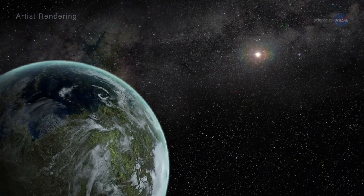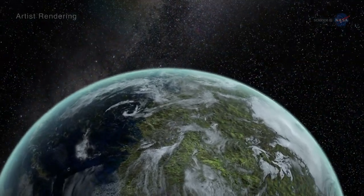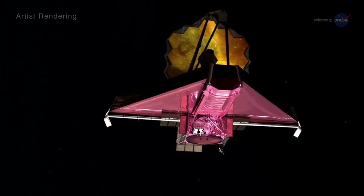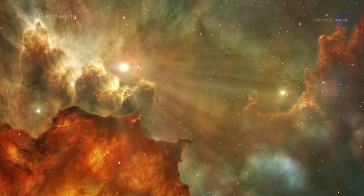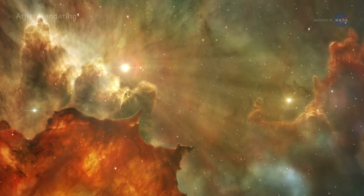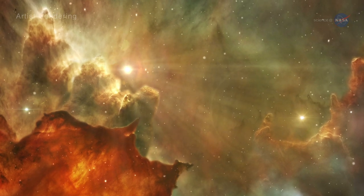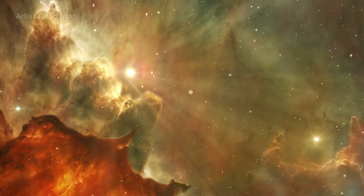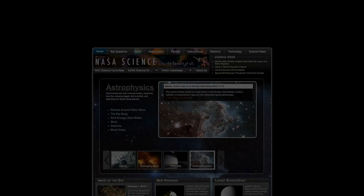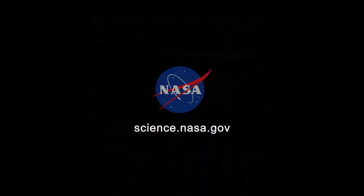Webb will also zoom in to study newly discovered super-Earths. Using a technique called coronography, the telescope will even be able to find planets on its own. There will no doubt be surprises, in addition to exoplanets, along the way. The science community is very creative, says Smith. They'll think up things for JWST to do that we never even imagined. For more on the exciting future of science, stay tuned to science.nasa.gov.